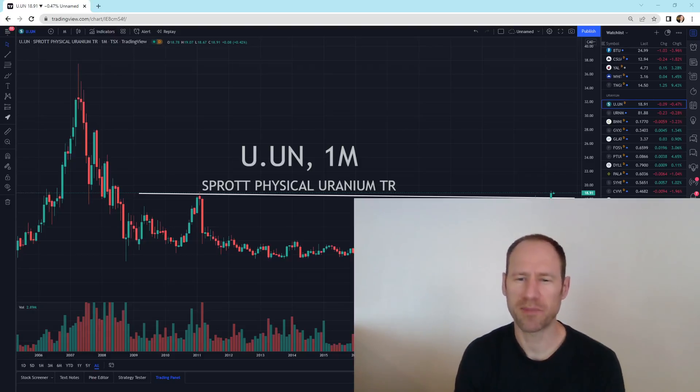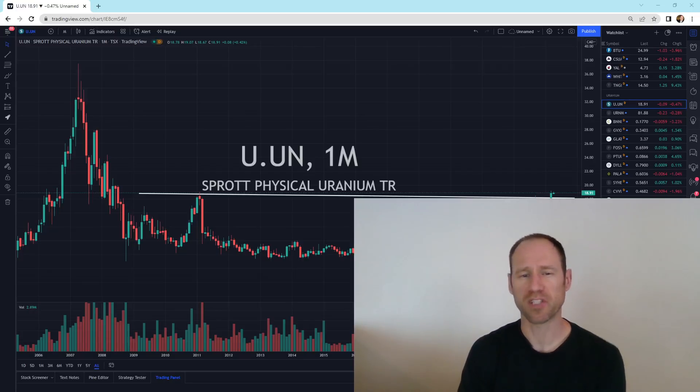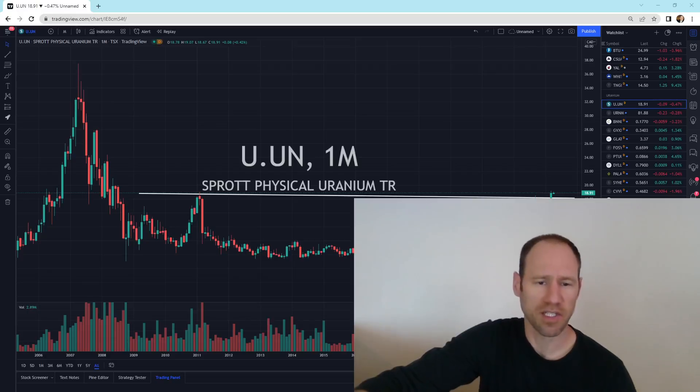Hey everyone, hope you're having a good day. My name's Andy. My channel is Finding Value. Today we're going to do our daily technical analysis update of uranium. We'll take a look at uranium, go over the companies, go over some ETFs, and give you my financial opinion. So let's dive in.